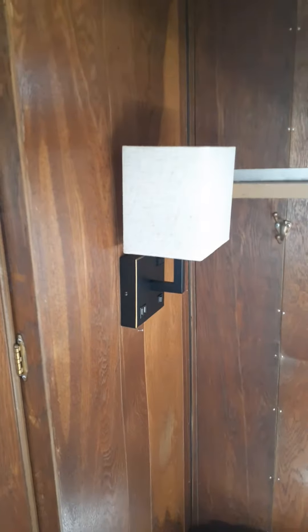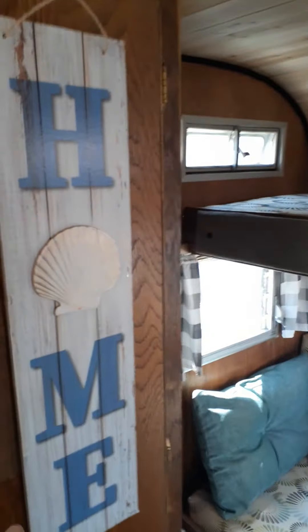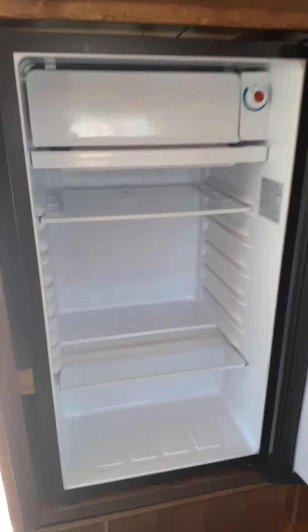Another new light fixture. Tongue and groove cedar goes all the way to the back, with a closet. Replaced the old refrigerator with just a 110-volt refrigerator.